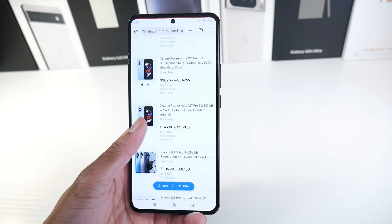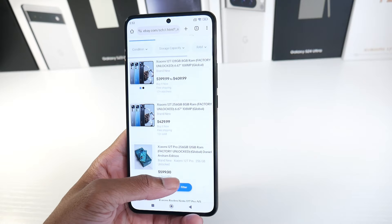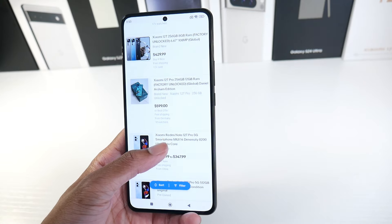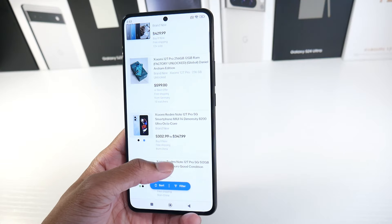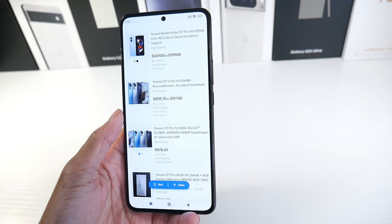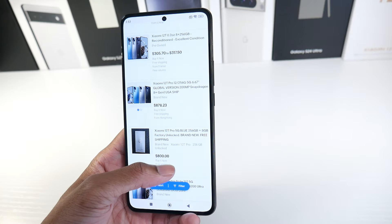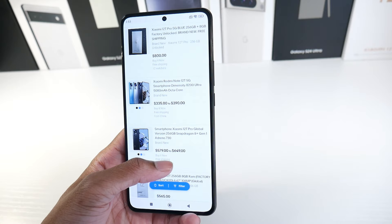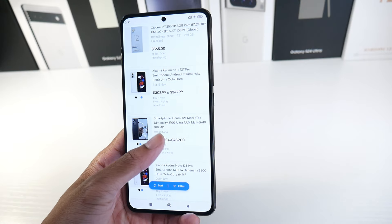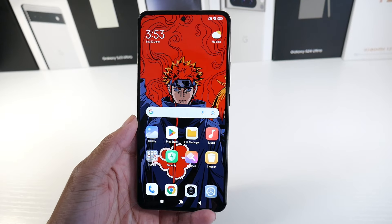Today we're revisiting the Xiaomi 12T — it got the Android 14 update, so I wanted to take another look at this phone. It's still brand new at $429, and you can also find it used on eBay for around $305, though it ships from France. You can find these online, but they're mostly going to be shipping from overseas.